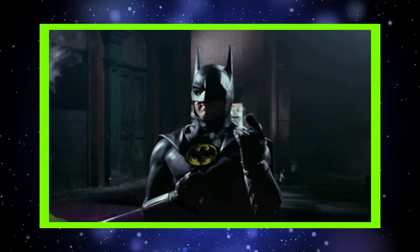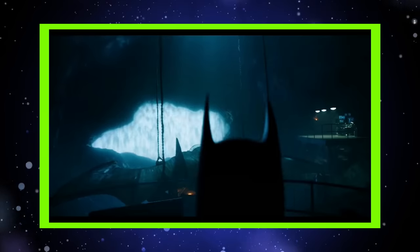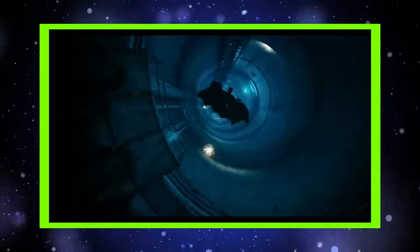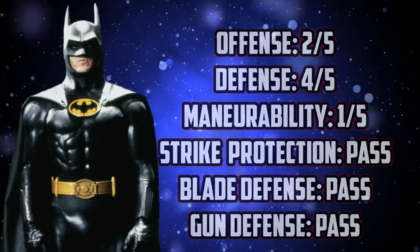Onto our weapons test: hands — it'd be pretty good at eating some punches, like you're wearing pads in MMA. Blades — good defense against slashing, but longer blades and deeper stabs could give trouble. And guns — it's basically bulletproof, so you're solid as long as you don't let them pop you in the mouth. Realistically, it would just be a terrible idea in general to have your mouth showing when doing this. Here are the scores for this suit.